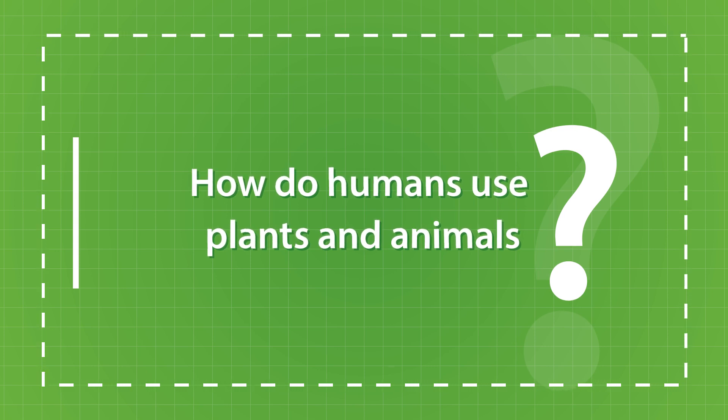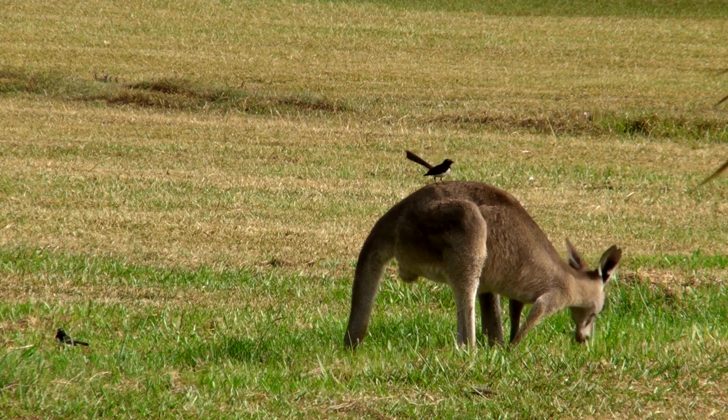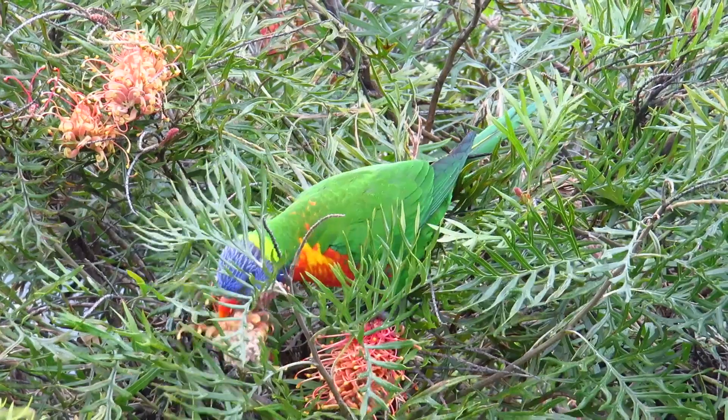All living things have basic needs. Basic needs are the things that we need to stay alive. All living things need food, water, air and shelter.